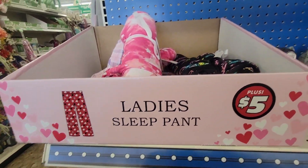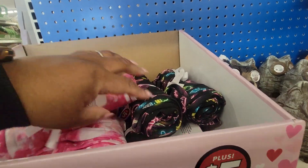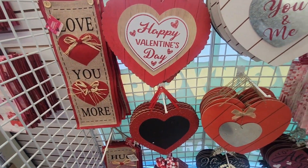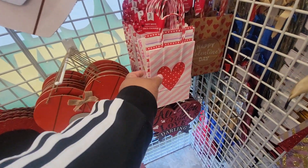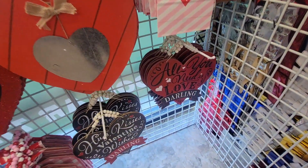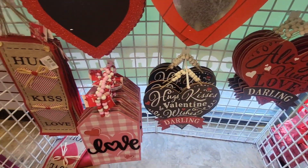Sleepwear — the red ones are gone. There's some more little signs right here, these are so cute. Hugs and kisses. And then the little bags, there's three bags. All you need is love, darling — these are so cute.